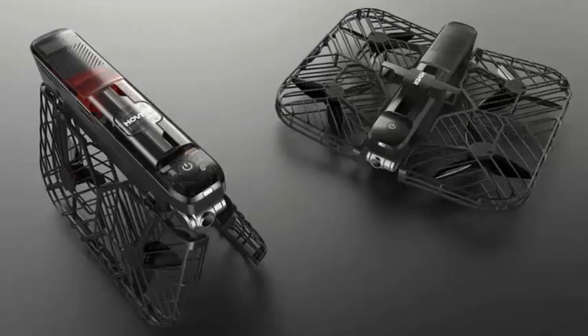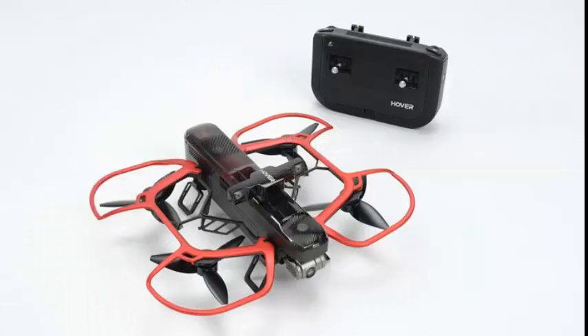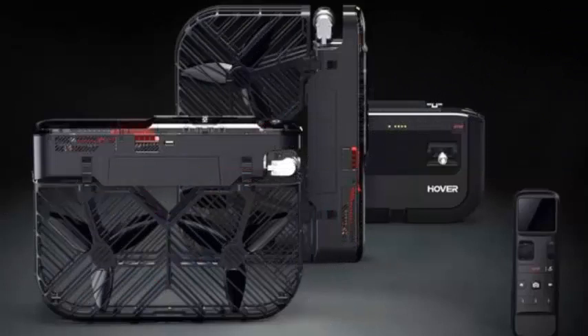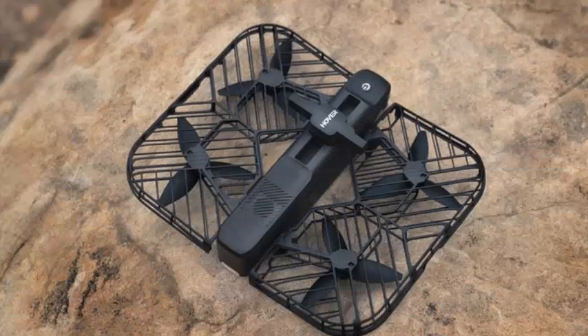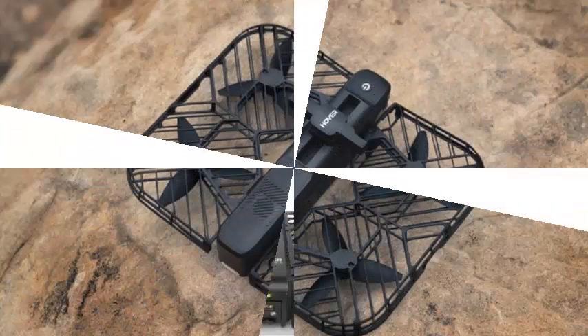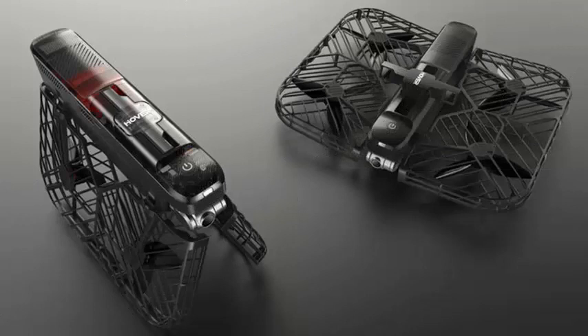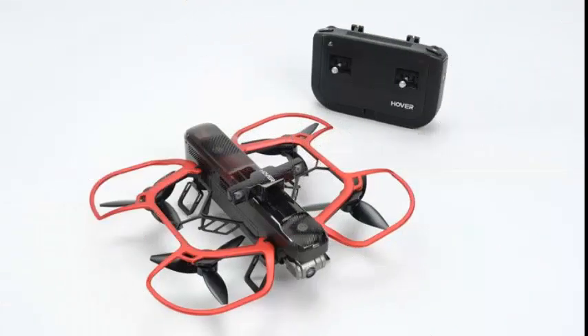The Hover 2 camera is powered by a Qualcomm Snapdragon processor, and is four times more powerful than its predecessor. The body of the drone presents most of the same design as the original, but the Hover 2 now comes with a casing that can be replaced with a lighter weight guard that improves flight time, control range, and aerodynamics. The Hover 2 includes a function called optical radar, which is a rotating stereo sensor that offers 360-degree depth perception and avoids obstacles.